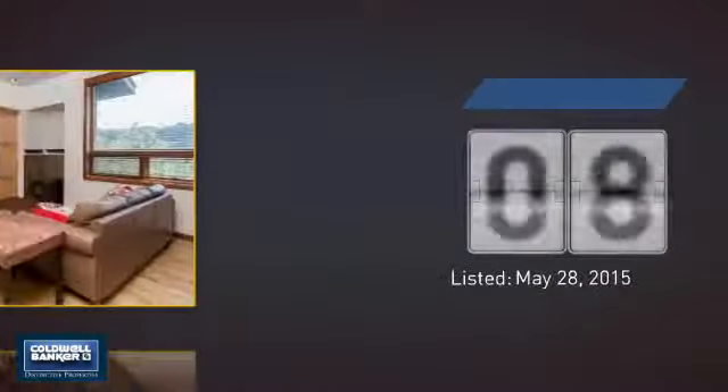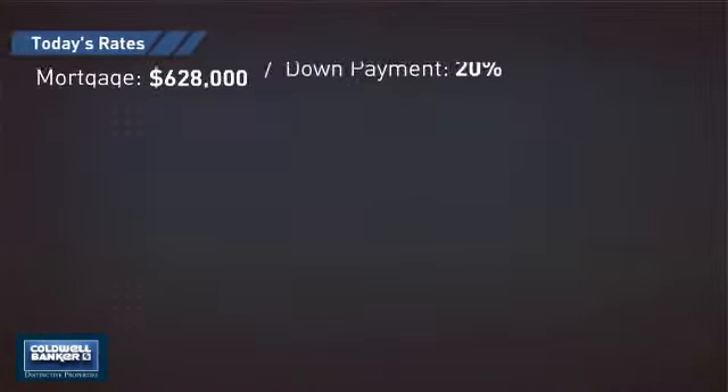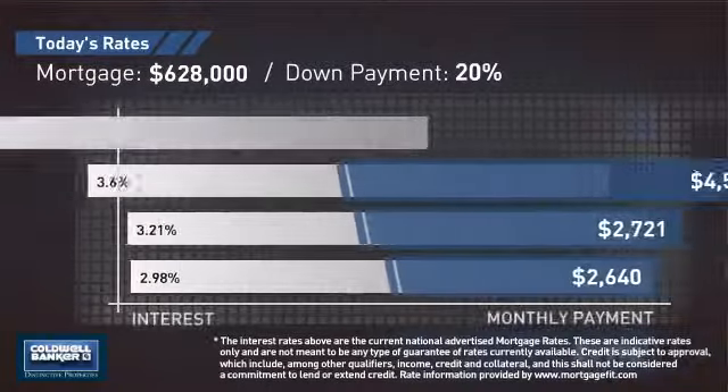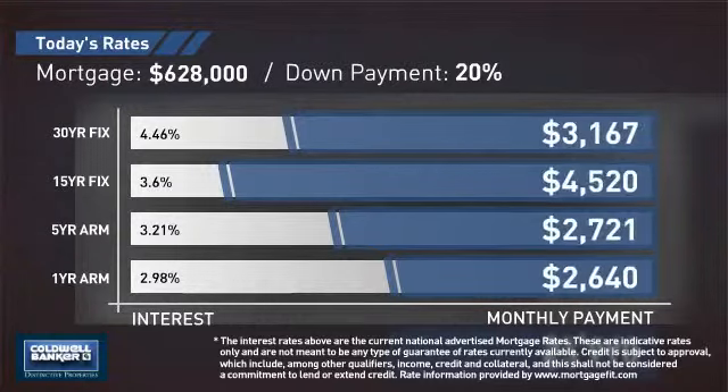It's been on the market since May. If you're thinking about getting a mortgage for this property, you could be looking at these options with regards to current interest rates and monthly payments.